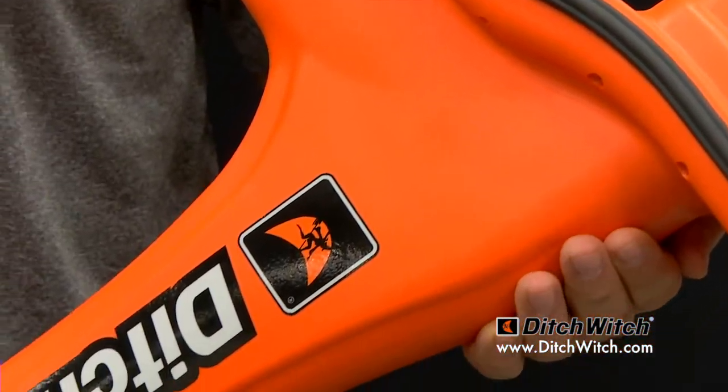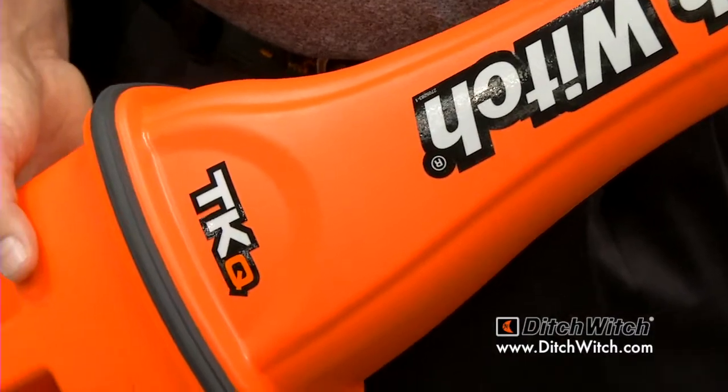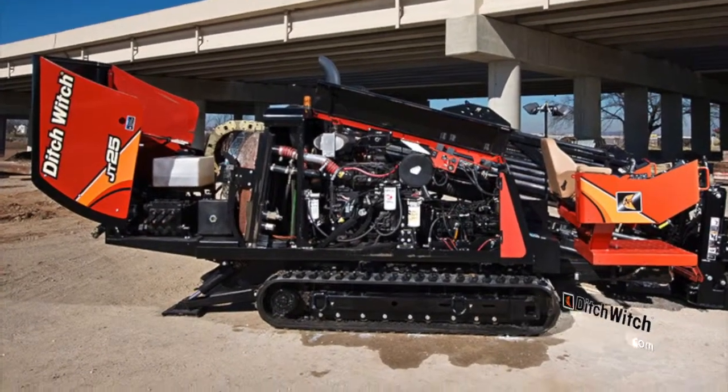Yes, what I have here is our brand new TKQ tracking system. It's used with all of our jet tracks that we sell, and it's used for horizontal directional drilling. We just introduced it about two weeks ago.